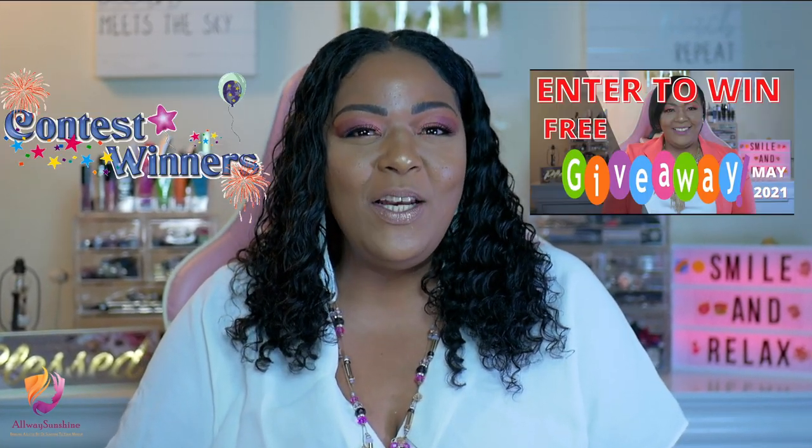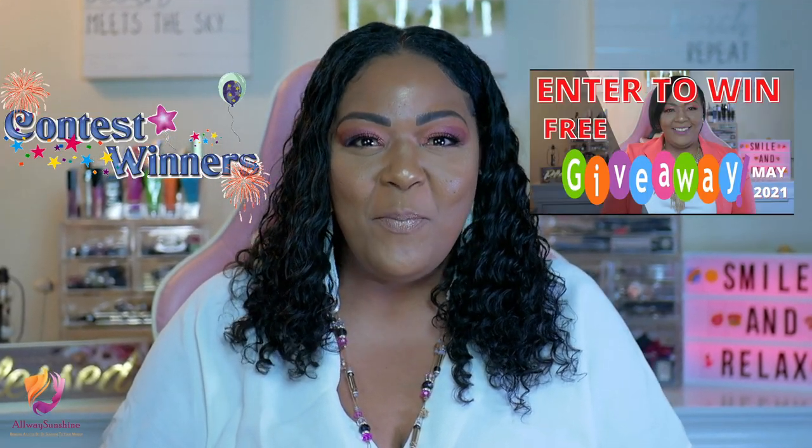Today we'll be revealing the winner for the second giveaway for the month of May. So please stay tuned to the end. You never know, it could be you.